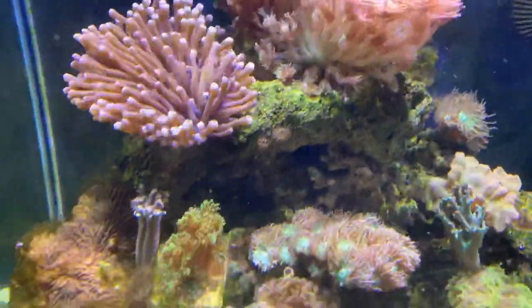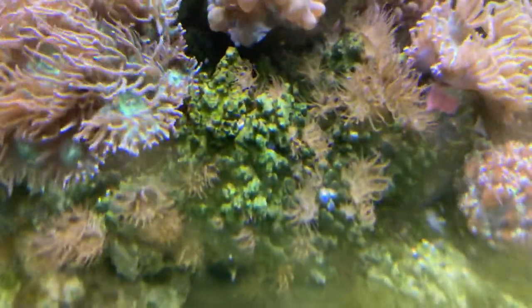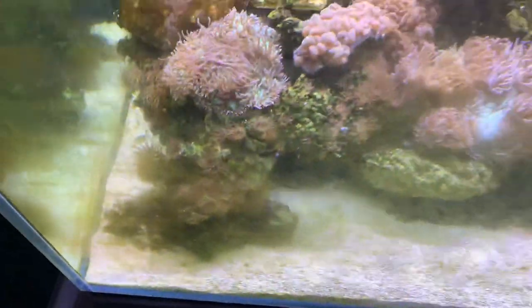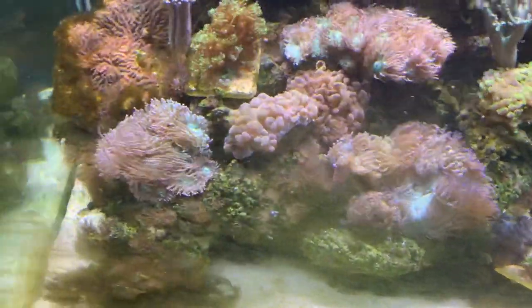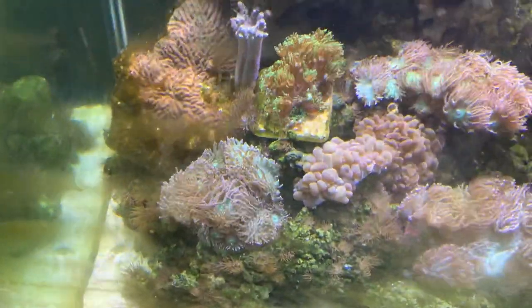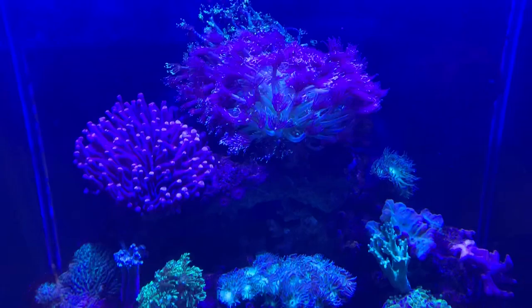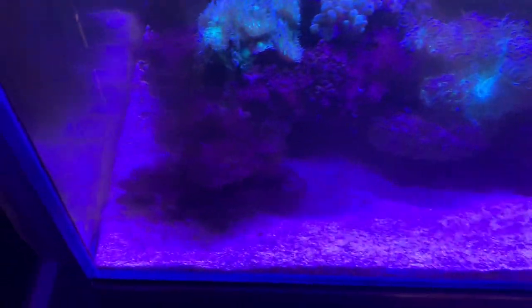In this tank the corals are thriving, but so is the Aptasia. When your Aptasia is thriving you've really got to take action to get rid of it, otherwise it can take over the aquarium and start stinging all the corals. One thing you can do is put a copperband butterfly fish in there — it will eat the Aptasia.